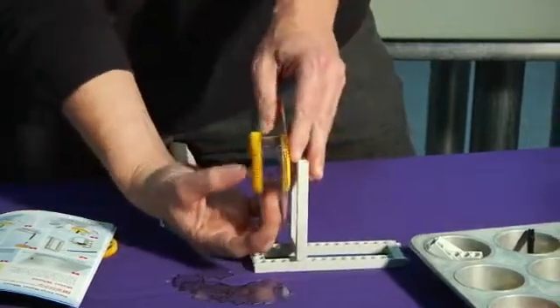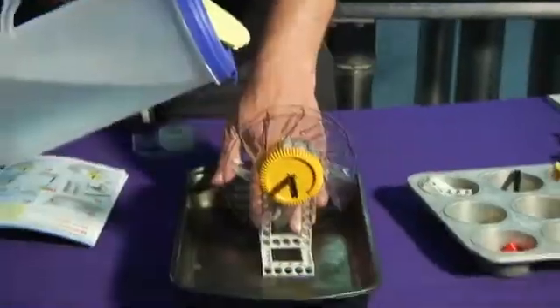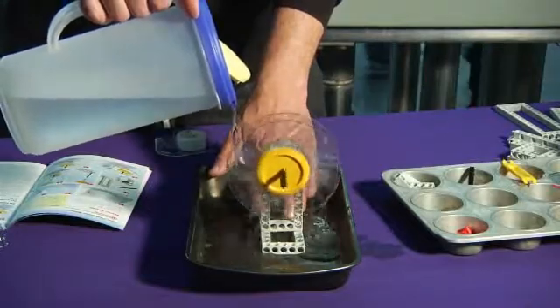There we go. See, it's starting to look like a wheel. And convert it into spinning energy — rotational energy.